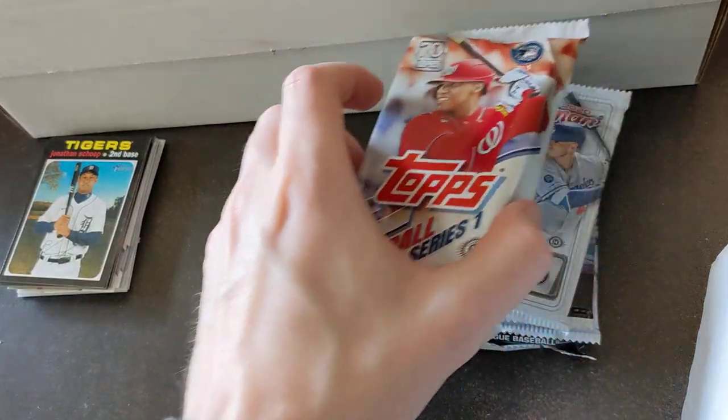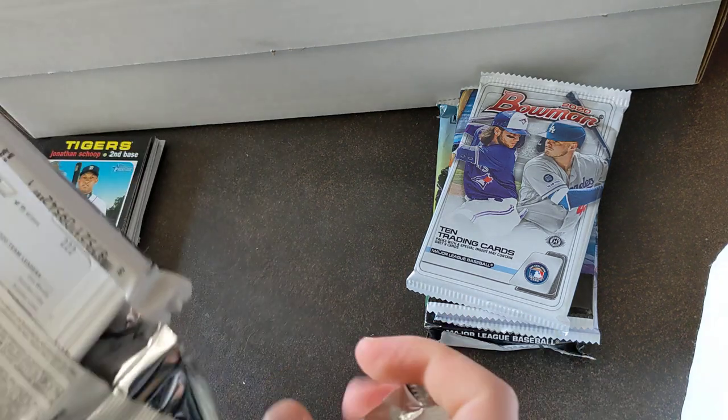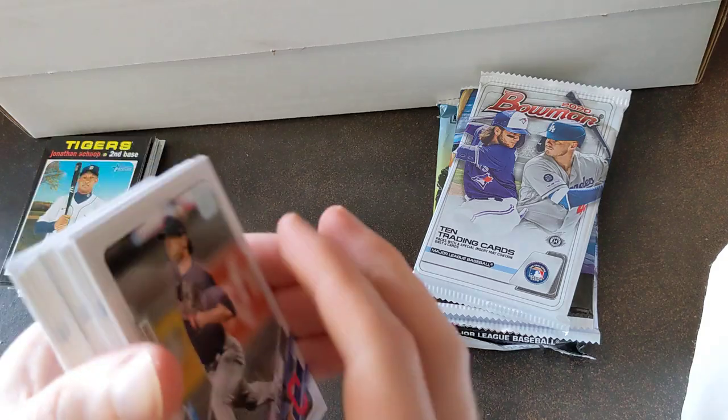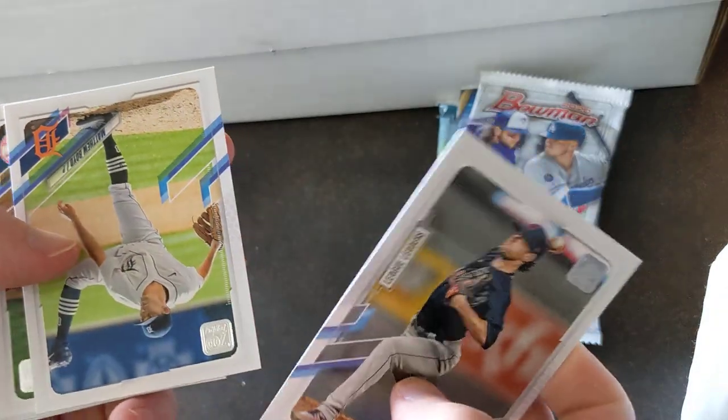Alright, 2021 Series One. Our first box we got a Griffey insert — really nice looking 1986-style card. Let's see what we get here. Beaver, American League Cy Young.